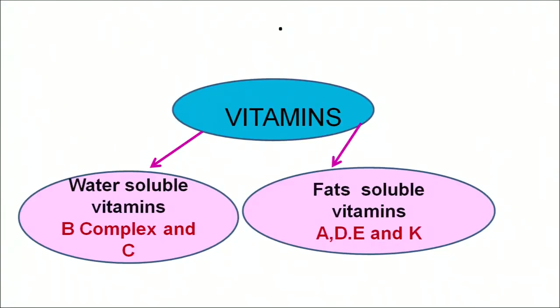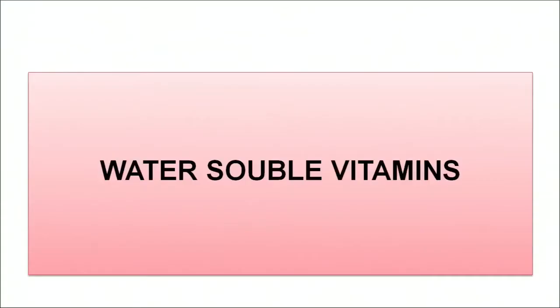Vitamins are basically divided into two categories: water-soluble vitamins and fat-soluble vitamins. In the water-soluble vitamins we have vitamin B complex and vitamin C. In the fat-soluble vitamins we have vitamin A, D, E and K. Let us discuss about water-soluble vitamins in detail.